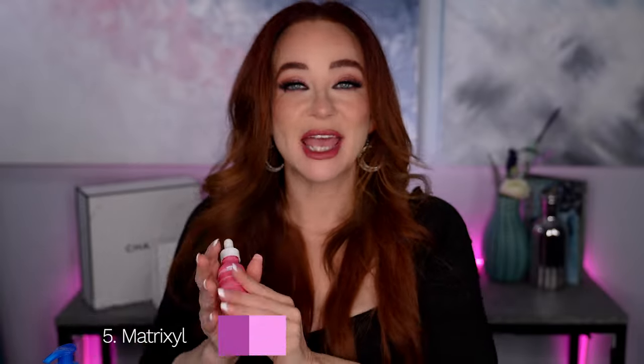Then I go in with my Matrixyl Synth 6 — this is one of my absolute favorites. It made amazing changes to my skin in terms of tightness and reduction of fine lines. I feel like it totally boosted my collagen and elastin. I noticed a difference after about a month and a huge difference after three months. I have not stopped using it. It's a low molecular weight collagen booster so it sinks more deeply into your skin, even deeper with the urea and glycolic acid already applied.